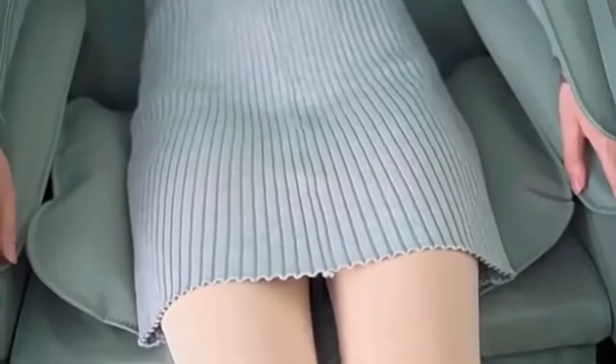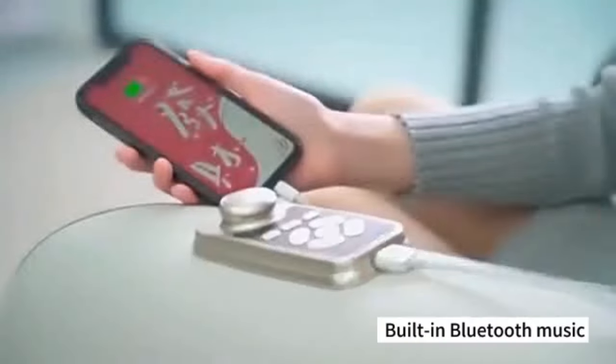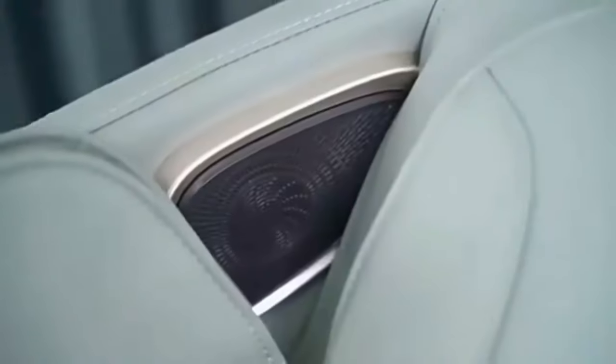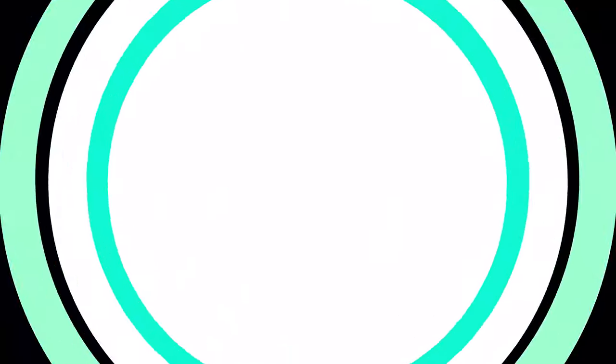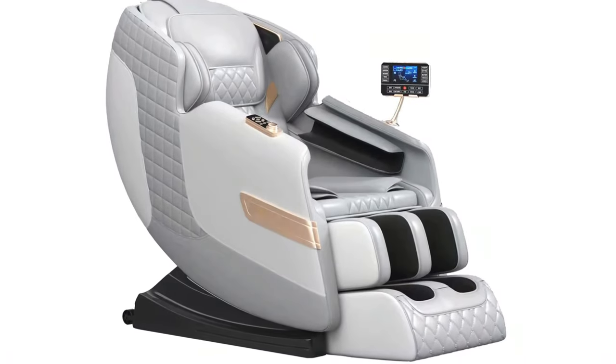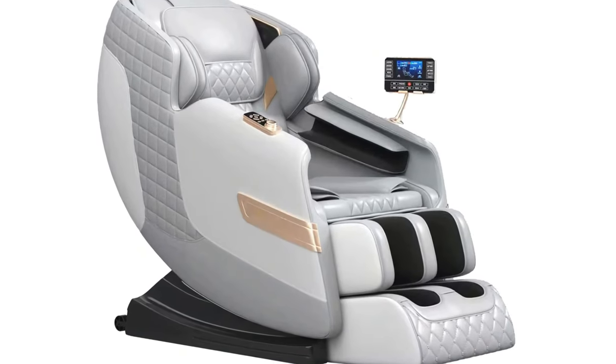The chair also features an airbag compression massage, promoting improved circulation and muscle relaxation. It is convenient to use, allowing for immediate use after unpacking. Its generous size accommodates both tall and petite users, and the chair is durable, with a sturdy wooden frame and robust carton packaging.